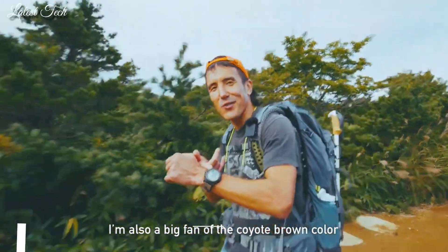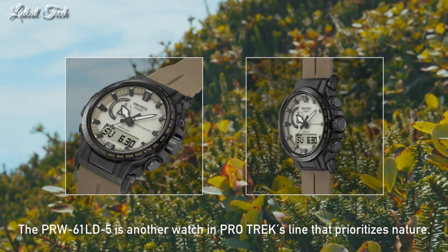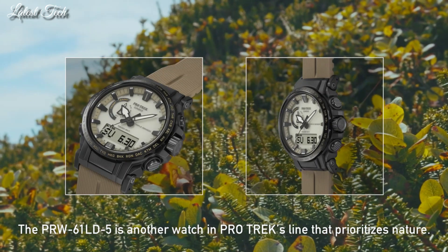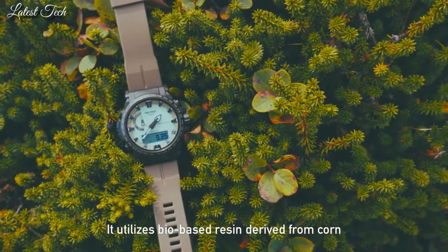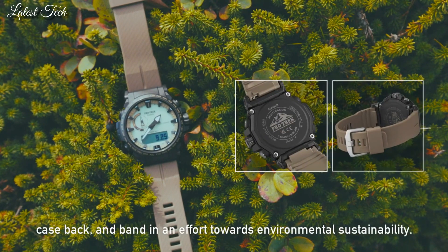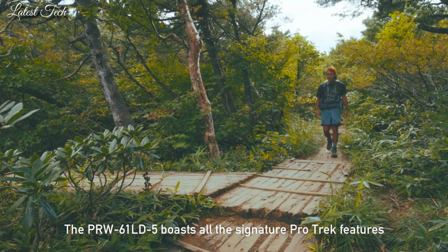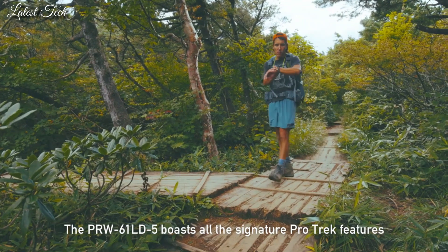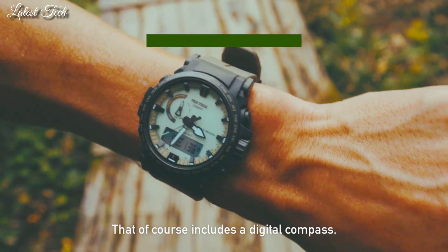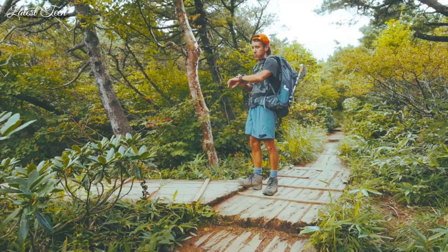Number 20: Casio ProTrek Climber Line PRW-61LD-5JF Men's Watch. It is equipped with Japanese Solar Quartz Movement and 5673 caliber. Resin biomass, stainless steel, IP-coating case of round shape. Case dimensions are 47.4 mm in diameter and 14.7 mm in thickness. The dial of this Casio watch is LCD, green. Display type: analog digital. This timepiece has mineral glass.